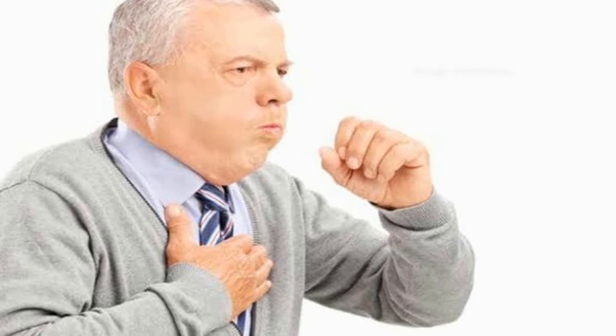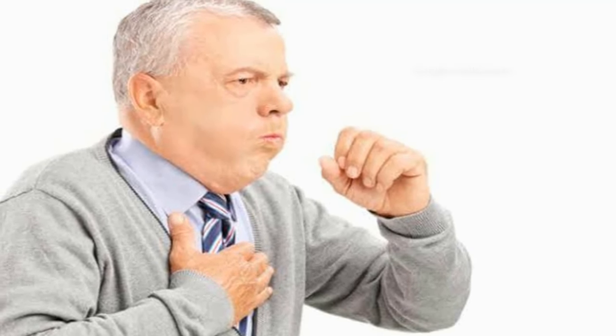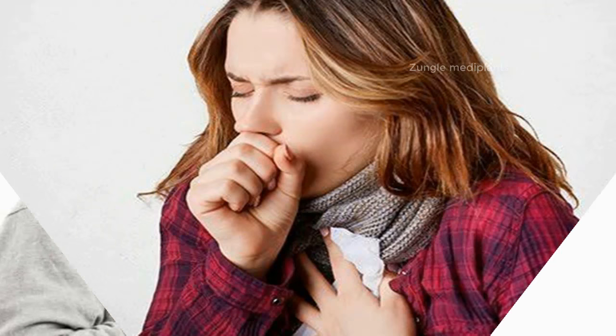Number 2: Cough. Most fish bones get stuck right at the back of your throat, around your tonsils. A few forceful coughs may be enough to shake it loose.